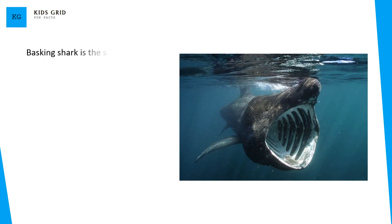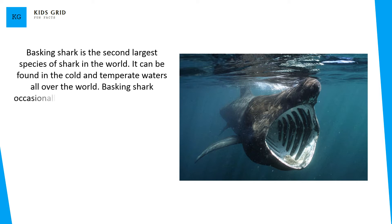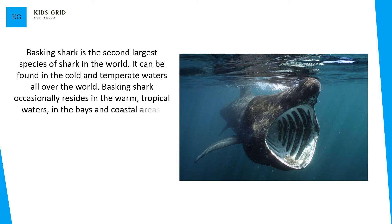Basking shark is the second largest species of shark in the world. It can be found in the cold and temperate waters all over the world. Basking shark occasionally resides in the warm tropical waters, in the bays and coastal areas.